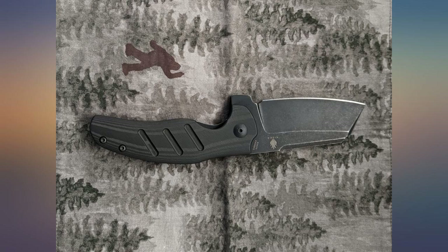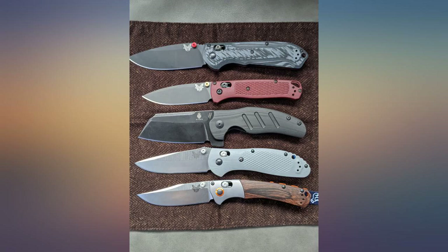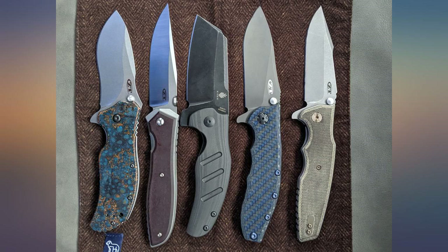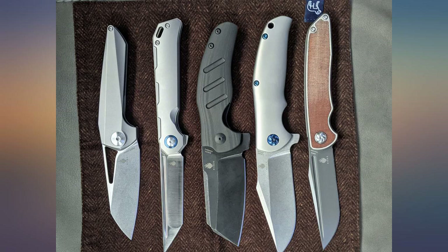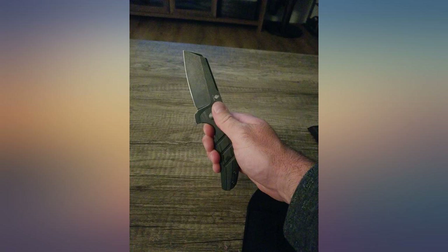I was on the fence, had a couple other Kizer knives on order to check out, but after a couple days handling this one I cancelled the other orders. The price was on my high end but I love everything about this knife — fits my style and needs. I carry it every day and use it all the time. After a month of use and carry I couldn't be happier. Worth it.